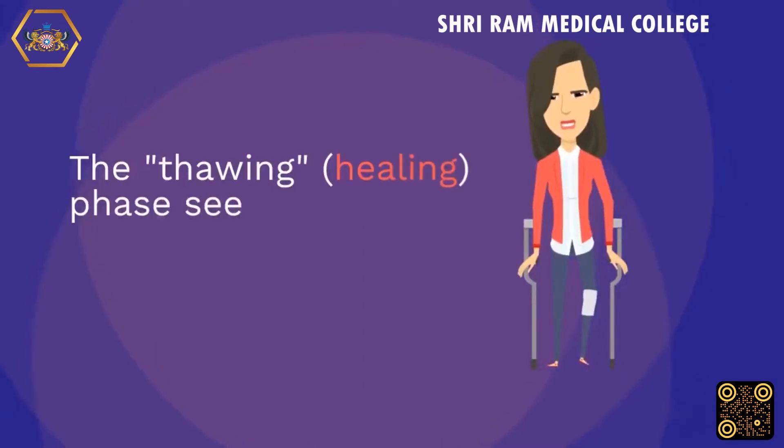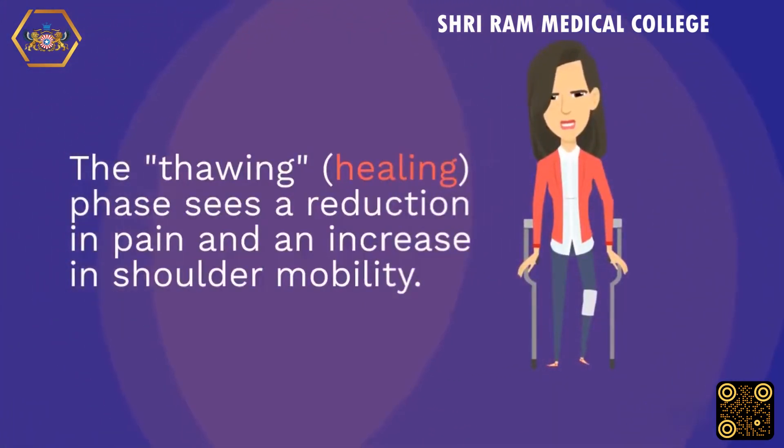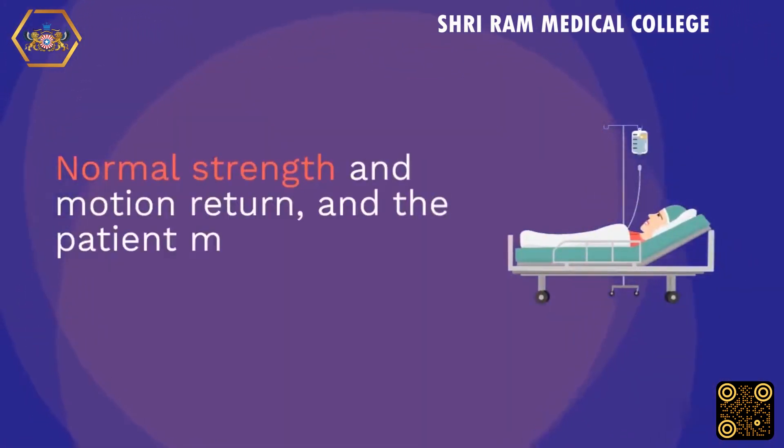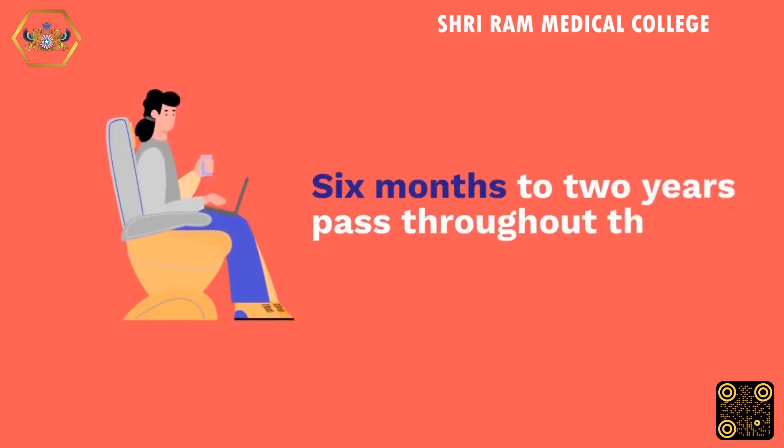The thawing, or healing, phase sees a reduction in pain and an increase in shoulder mobility. Normal strength and motion return, and the patient makes a full or near-full recovery. This phase lasts from 6 months to 2 years.